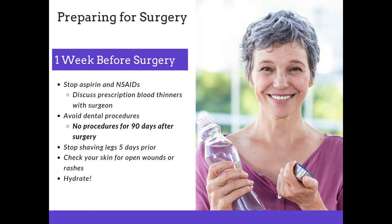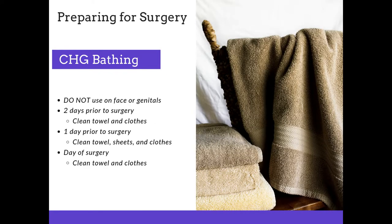It's very important to hydrate — be sure you're drinking plenty of water. When you go to your pre-admit appointment at the hospital, they're going to provide you a special soap called chlorhexidine. You will use this soap starting two days prior to your surgery from the neck down, not on your face or genital area. After showering, please use a clean towel and clean clothes. One day prior to surgery, same process — clean towel, clean sheets on the bed, and clean clothing. The morning of surgery, one more time, use that chlorhexidine soap.